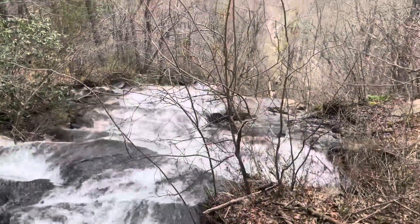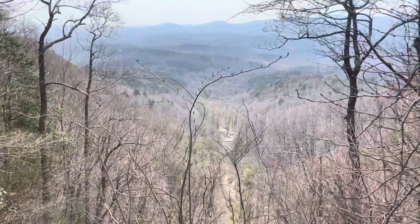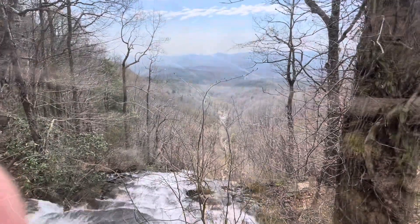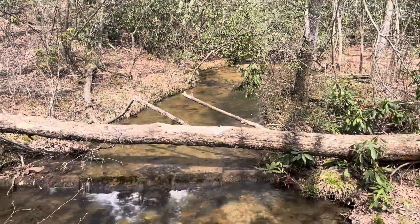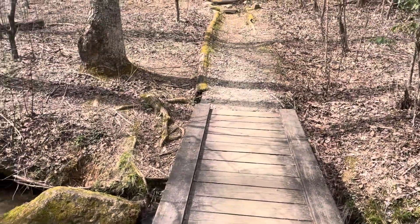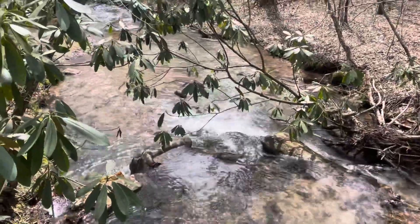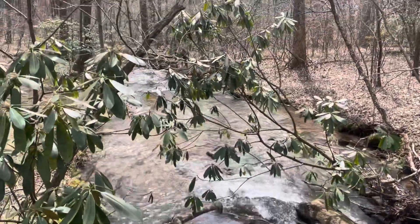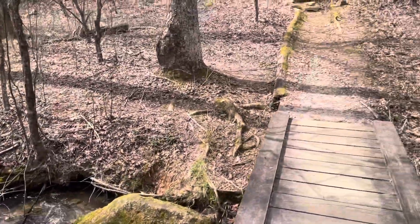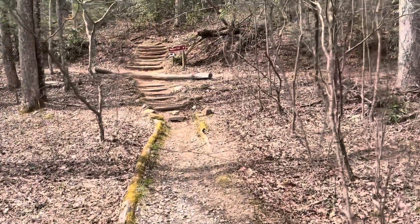We are at the top of the falls looking down — quite a view from up here. There's a little bridge here I'm standing on. About a mile and a half into the day so far. Reached the top of the falls and continuing on through the forest on the Approach Trail.